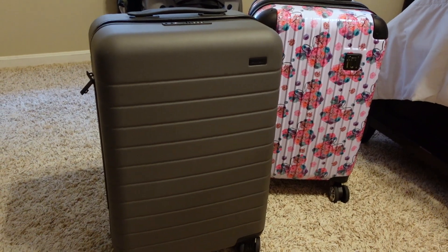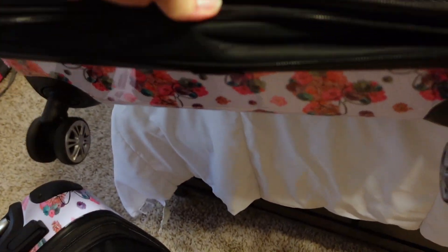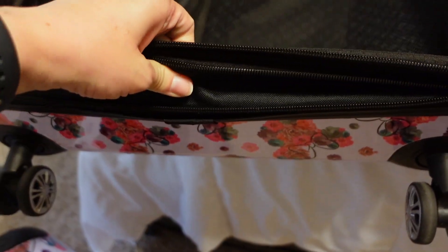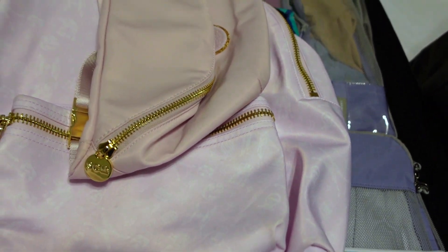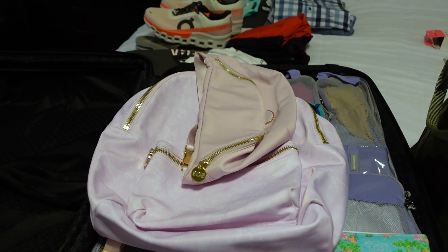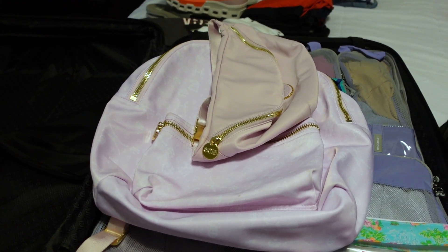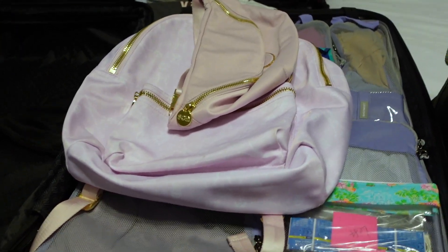There we have both suitcases for the kids for our two-week adventure. Now on to myself — I am using the same set as I'm using for Aubrey, just the medium. It does have that zipper as well that gives you about an extra inch of space. My packing strategy is the same as the kids: thinking about what I need for Disney, adding in one or two extra outfits for a nice dinner at the beach, and then re-wearing everything from the beach week over at Disney.